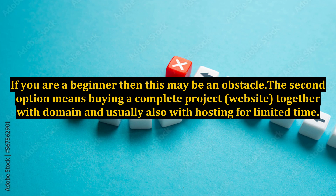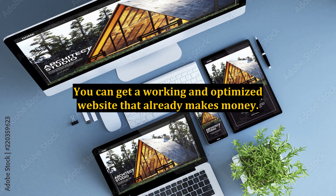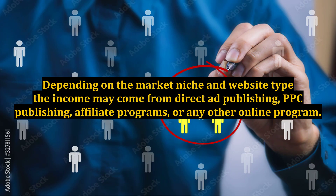The second option means buying a complete project — a website — together with the domain and usually also with hosting for a limited time. A popular site to sell or buy websites is Flippa. You can get a working and optimized website that already makes money. Depending on the market niche and website type, the income may come from direct ad publishing, PPC publishing, affiliate programs, or any other online program.